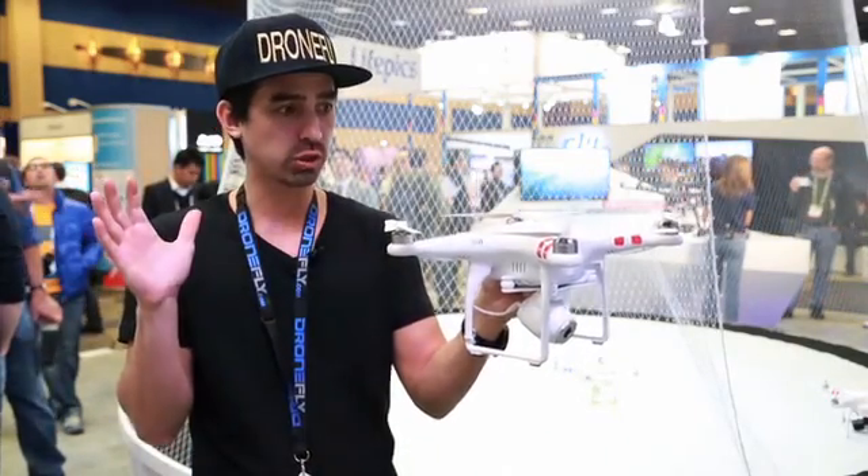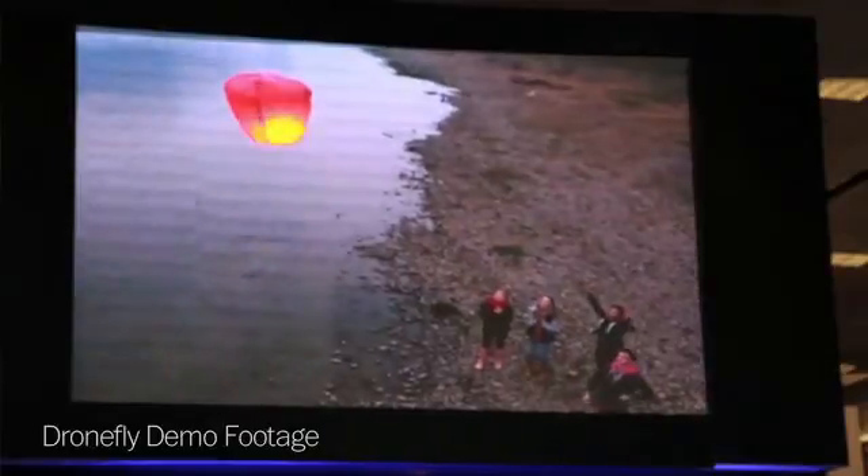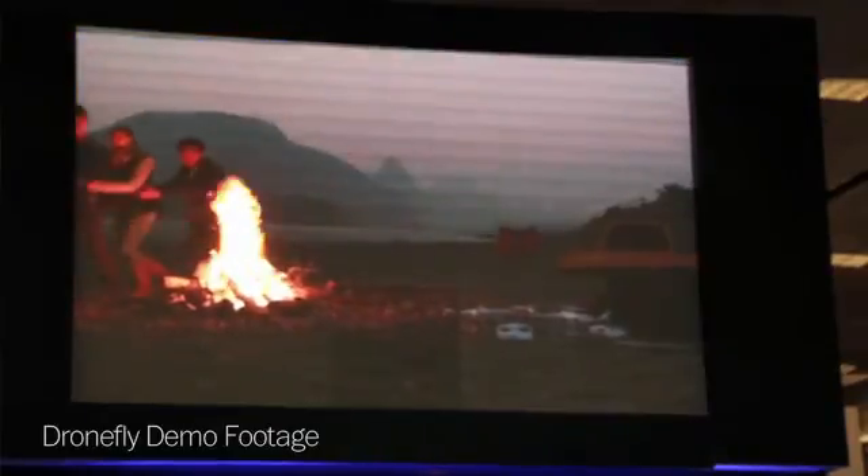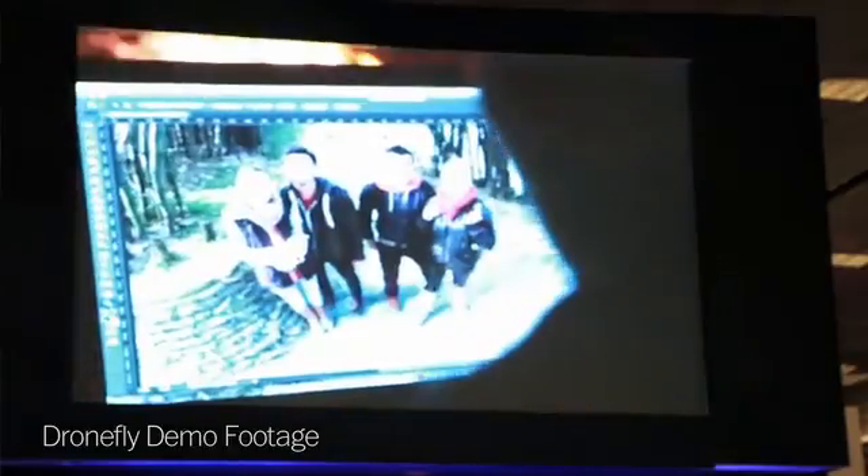Essentially if I let go of all the controls it'll just sit there and hover when it's in GPS mode. So a lot of people are able to go up with ease and take pictures of their homes and just get great aerial shots of things that have never been captured from these aerial perspectives before, so it's really exciting.